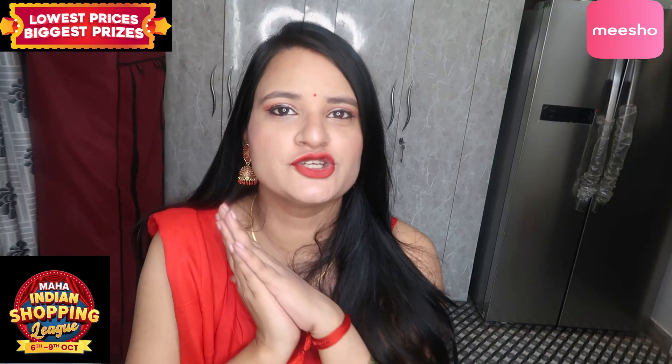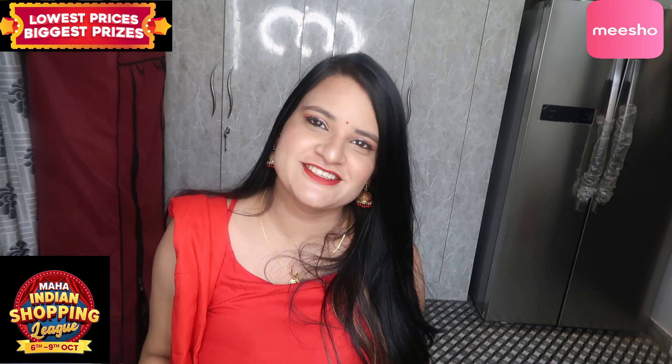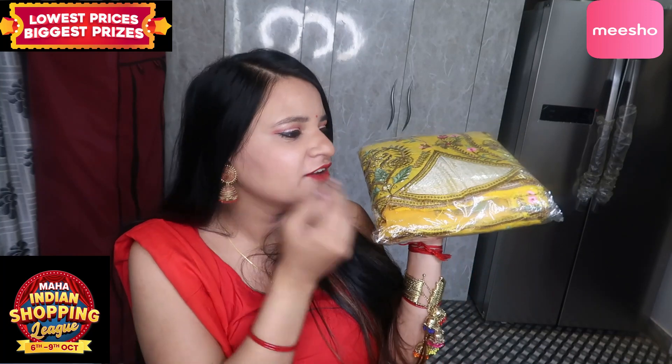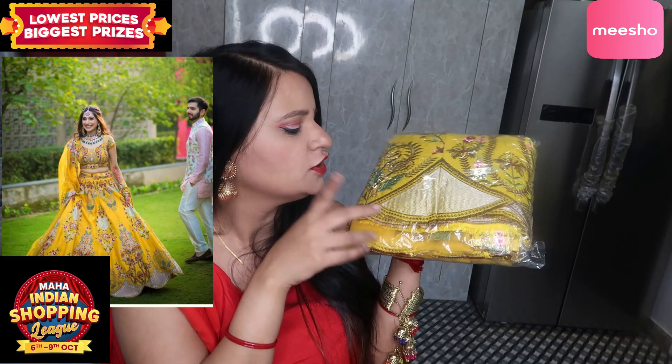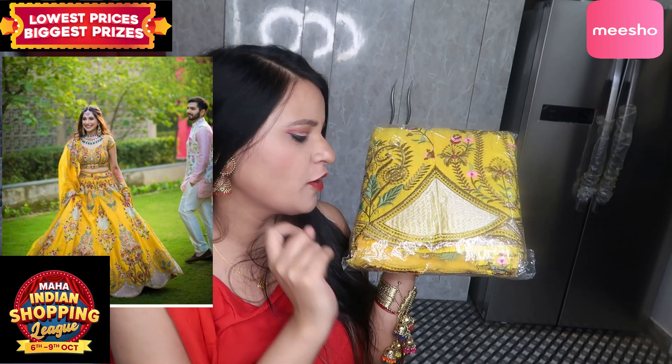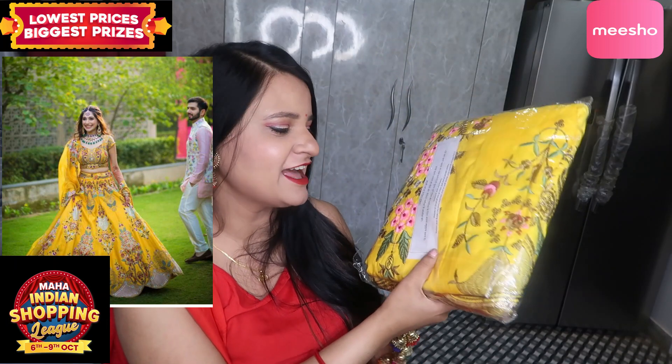Now let's go to the show stopper. This color is very festive — many people like this yellow color. Whether it's Karwa Chauth, Diwali, Navratri, or if you want to go to a wedding, I think this yellow color is very popular. This is my third personal favorite color. This is our last lehenga and it is the show stopper.